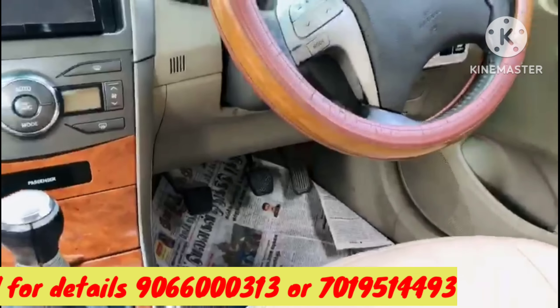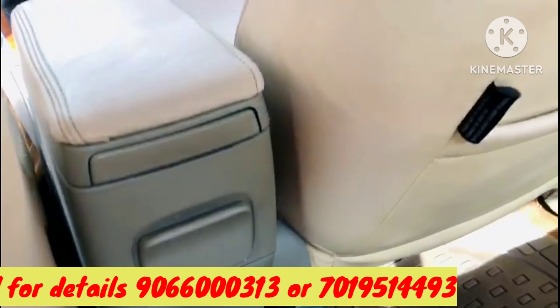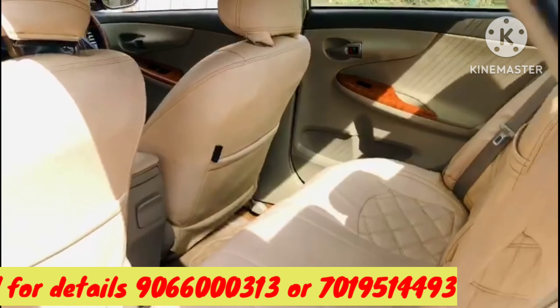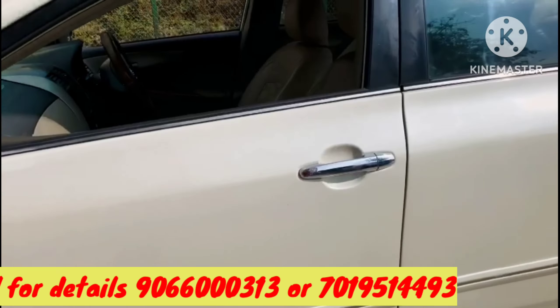Cruise control, dual airbag, fully top end, premium segment. The price is low. The car has no scratches and is clean, pure, and very well maintained.